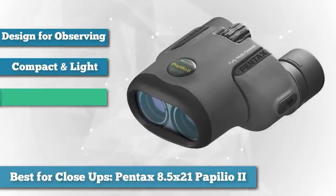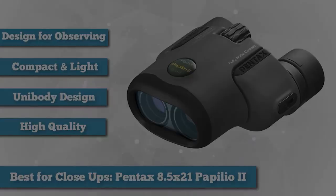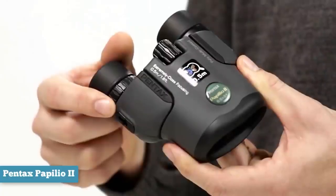The Pentax Papilio binoculars are a little different than most in that instead of being designed to take a better look at distant objects, although they can still do it, they really excel at enabling you to have a much better look at objects from close range. Papilio literally translates to butterfly in Latin, which was chosen because that is mostly what these have been designed and optimized for observing.